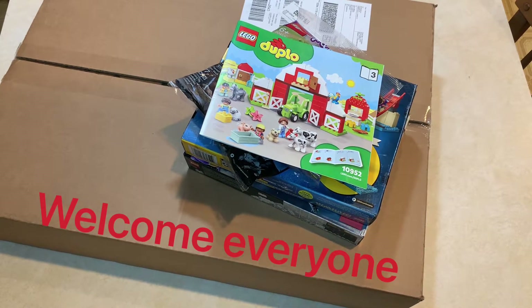What's going on everyone? It's Jeremy. Got a Lego haul here. Let's see what we got.